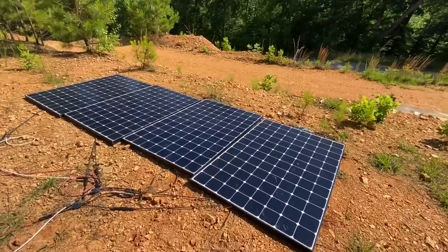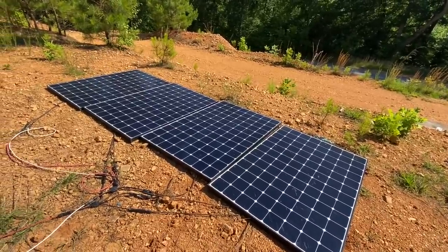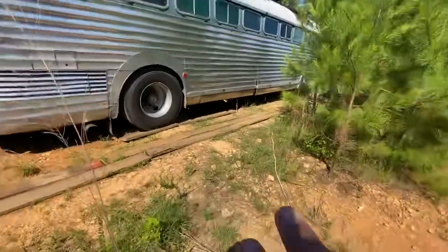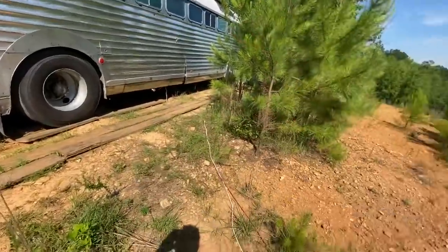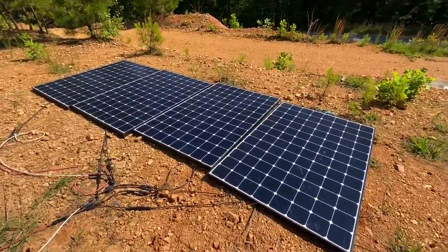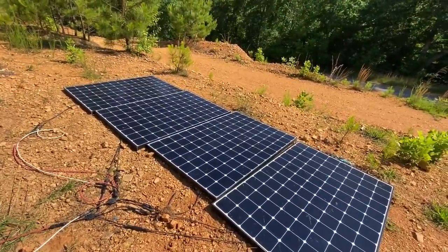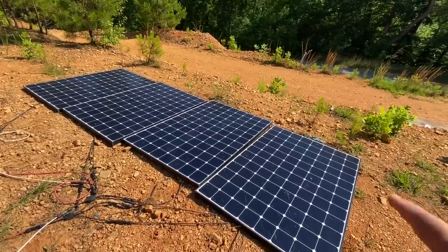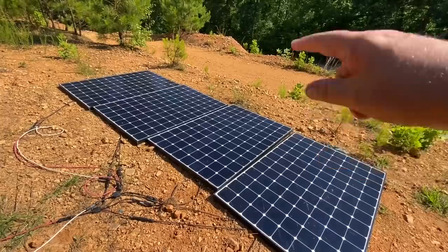We also have four additional panels that we can ground deploy. I'm installing some transportation racks underneath the bus where they can slide in when we go from place to place. We don't need these on sunny or even partly cloudy days, but for real heavy rainy days it definitely comes in handy having the extra power. They're 327 watts per panel.